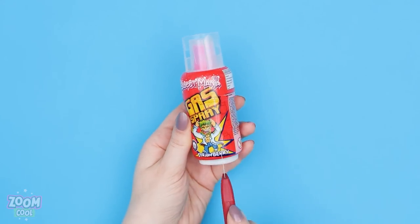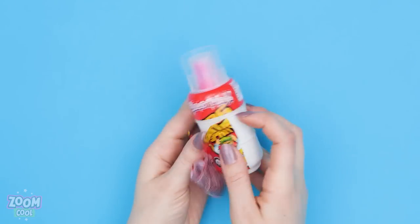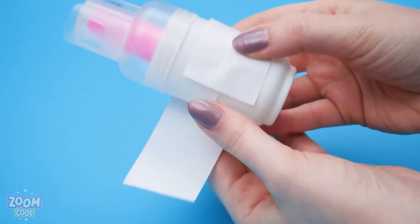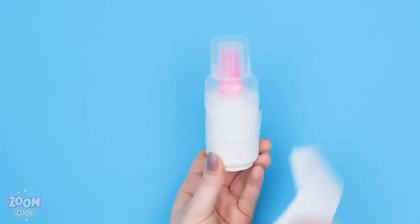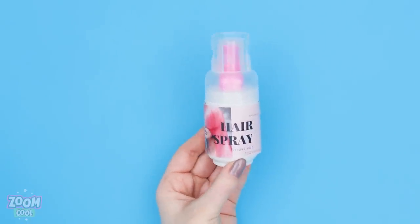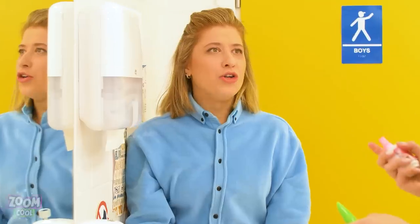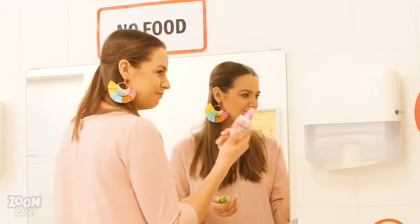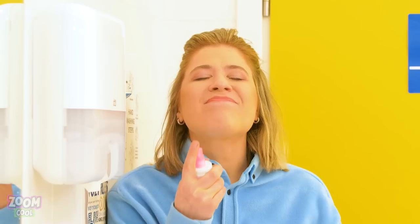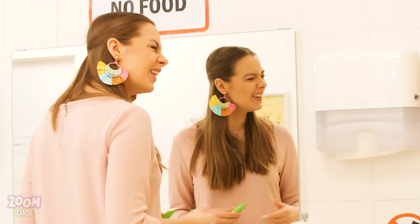Get a bottle of candy spray and remove its label! Then put some double-sided tape on it! Lastly, stick on a hairspray label instead! Yum! Wanna try? Yes, please! Yum! This is genius! I know!